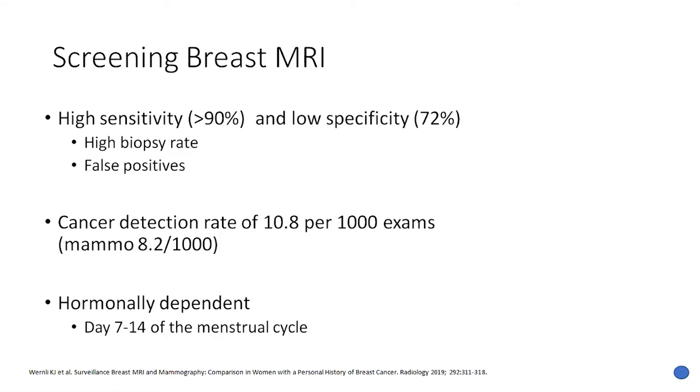Mammography, by comparison, is about 8.2 per thousand exams. One downside of breast MRI is that the exam is hormonally dependent. We give gadolinium-based contrast to the patient, and when the breast is very hormonally active, you get a lot of background enhancement, which can make it difficult to read. Thus, it's important to image the breast during the most quiescent phase of the menstrual cycle — usually between day 7 and 14 — which limits scheduling flexibility and requires meticulous planning.